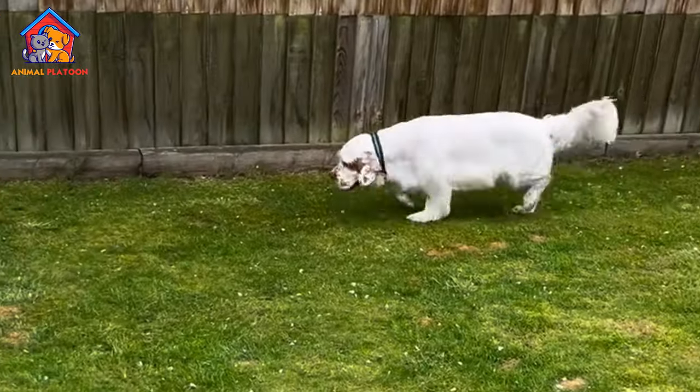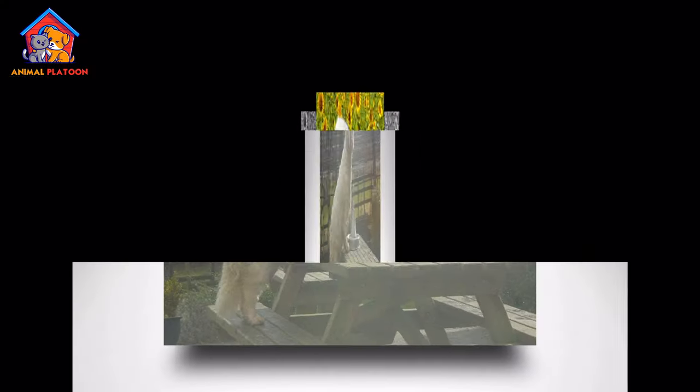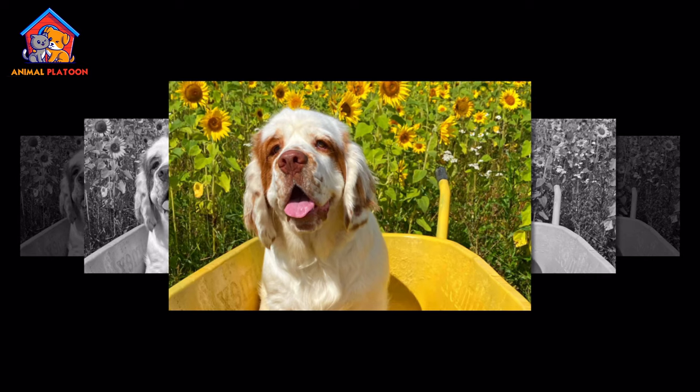With proper care, a Clumber Spaniel can live a healthy and fulfilling life, providing years of companionship and joy to their owners.